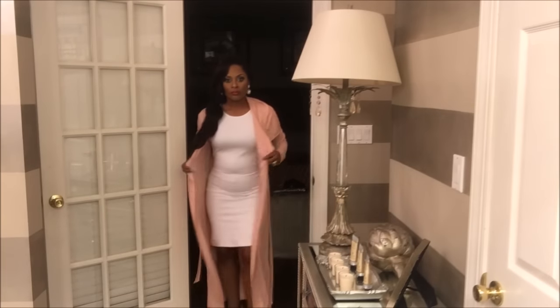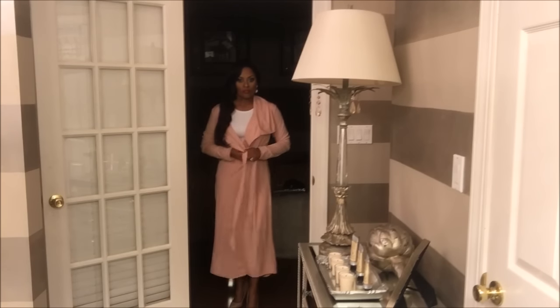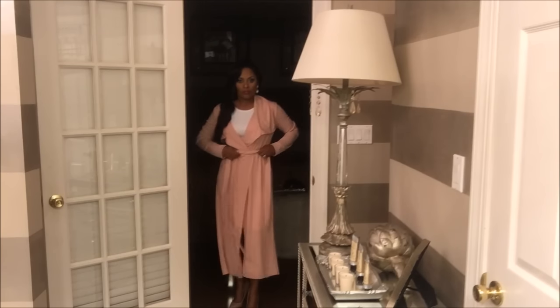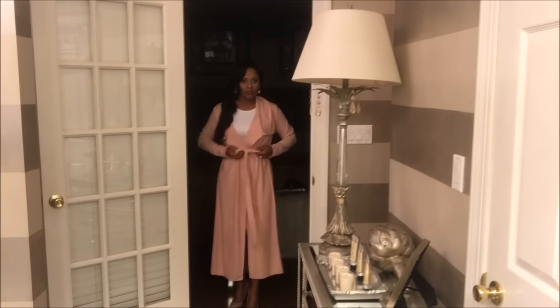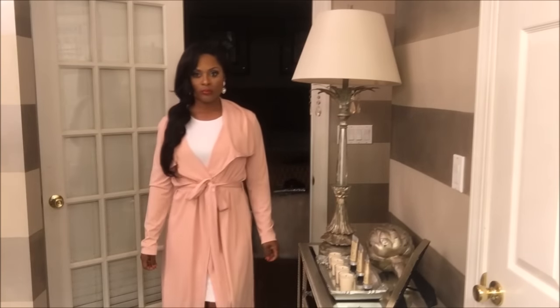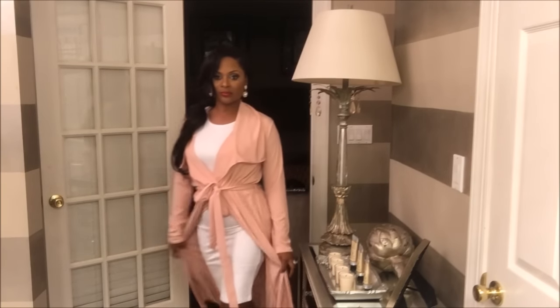Next up is this gorgeous belted duster. I wish I had gotten this in a smaller size — I ordered it in a large but I should have gotten a small or a medium. That's my fault; I thought they ran super small but they don't. For the most part, most of their clothes are true to size. I paired this gorgeous duster with a white midi dress and I absolutely love it. It will be super cute to add to your spring collection.